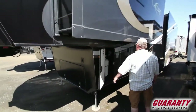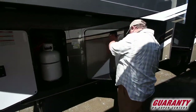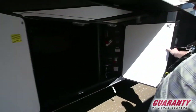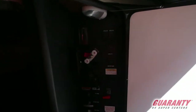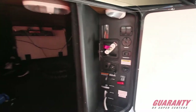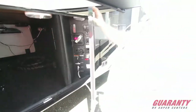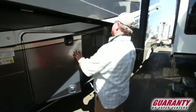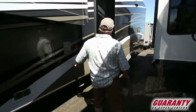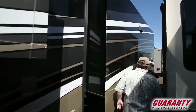This has got auto-leveling — these are actually hydraulic jacks, which is a lot heavier duty. There's your satellite, cable, sewer drain connections, outdoor shower — everything's right there. The flush system, enclosed true four-seasons trailer. There's your water heater. Like I said, full-body paint — it's a beautiful looking coach.